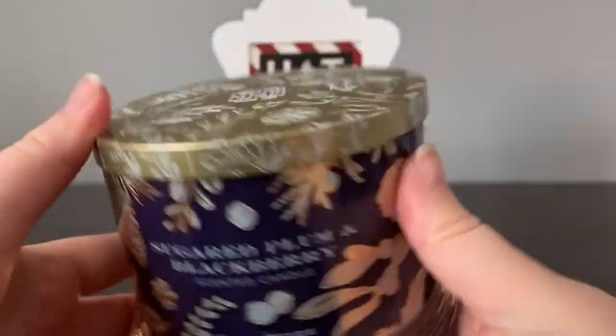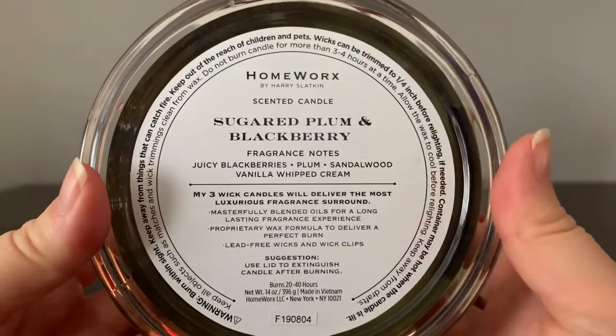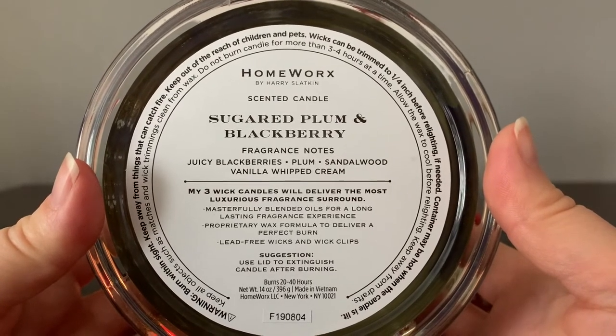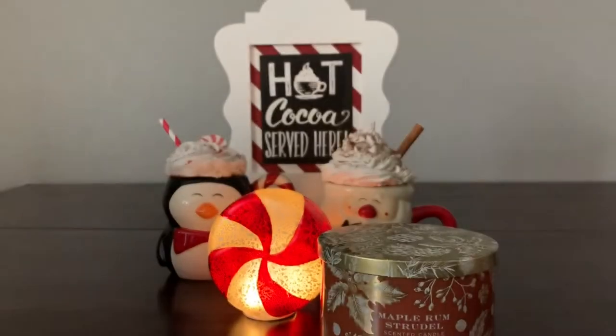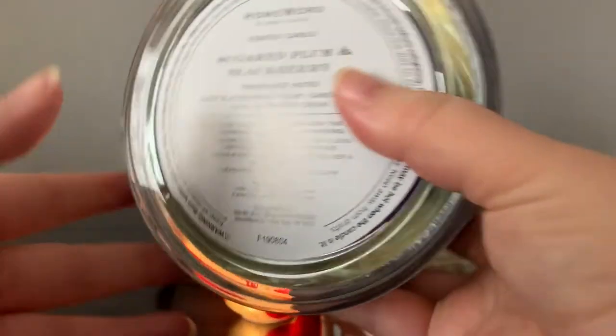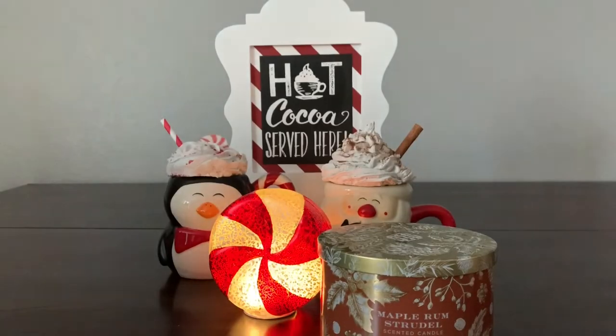Beautiful again — it's that same type of packaging, all of these are like this. This is Sugared Plum and Blackberry; this was the one I was most curious about. The scent notes are juicy blackberries, plum, sandalwood, and vanilla whipped cream. It's very light on cold throw but I am getting beautiful plum and blackberries — they're smelling tart and tangy, not floral, so that's good.